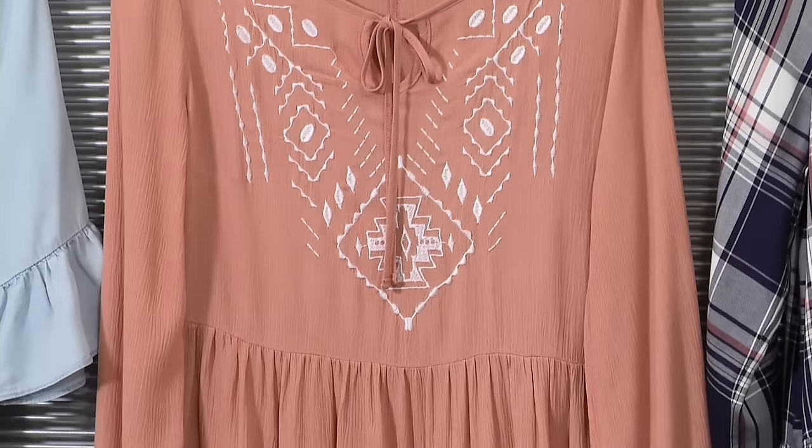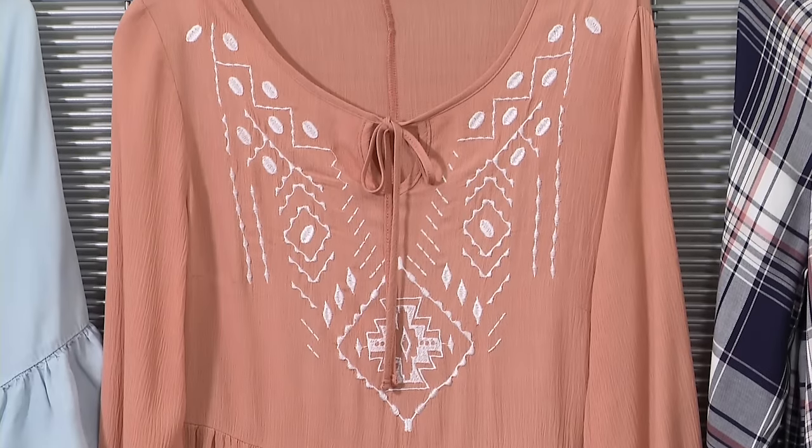And if you're looking for a more bohemian vibe, try a top with ruffles and embroidery — another big trend. Pair it with your favorite jeans and a lightweight jacket and ankle boots for an easy but put-together style.